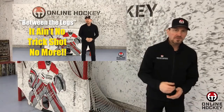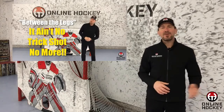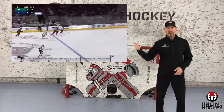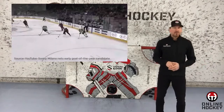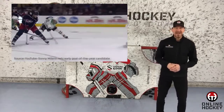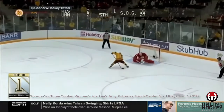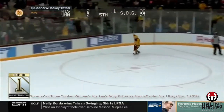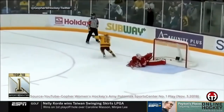A few weeks back, I posted a video that shows the history of the between-the-legs shot and how it ain't no trick shot no more. Sonny Milano pulled off one we hadn't seen before — how far away from the net he was when he released the shot, around the hash marks with two players breathing down his neck. Sweet little tally. The very next week, we had our first between-the-legs shot from a female player — at least it was the first gal I've seen bury with this high-end shooting technique.